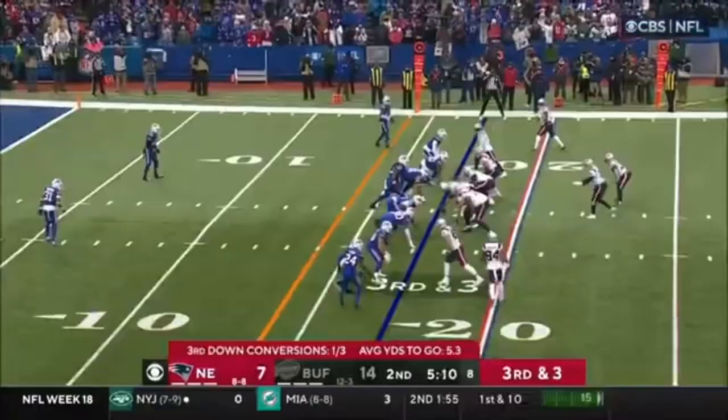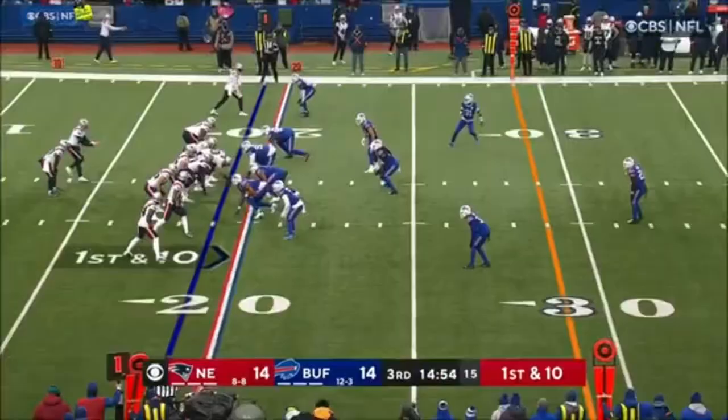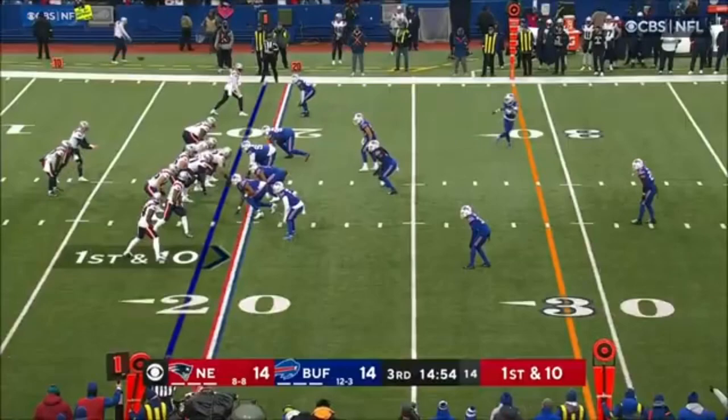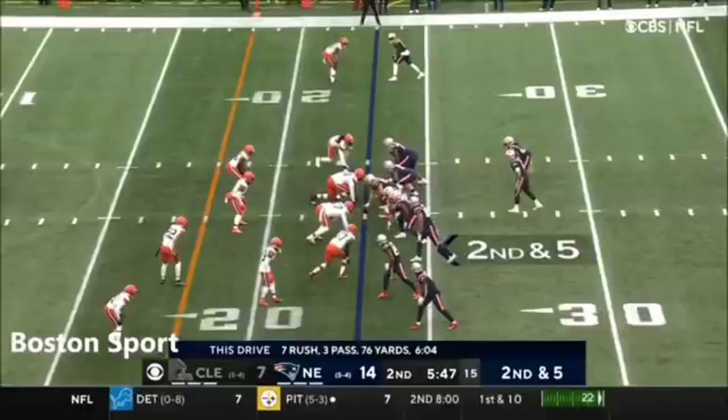A tall task going into Buffalo. Third and three, and they've got a first down with Bourne. Here they start out with a little pass to set up a wide receiver screen to Bourne, and that's good for 11. Bourne's had a presence; we'll see more of that as he develops.